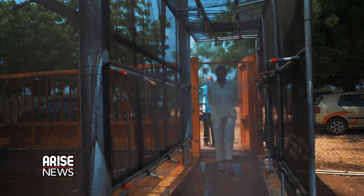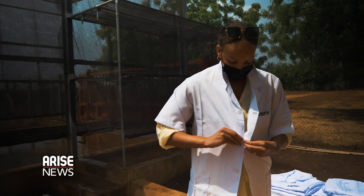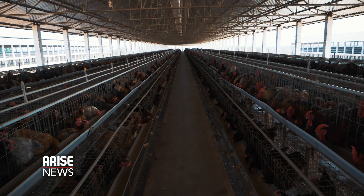The breed was developed here in Nigeria by this very farm I'm on today, Ammo Farms, and is a hybrid of carefully selected positive traits of exotic and local chicken.